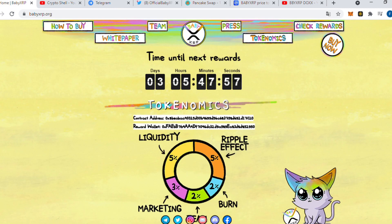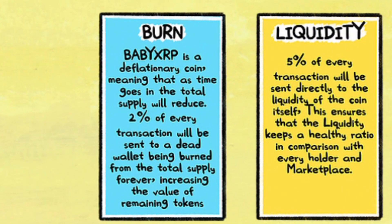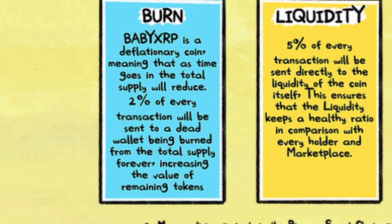So about BabyXRP — it's a deflationary coin. It means that as time goes, the total supply will reduce. This is why we look to BTC and we see value, right? The deflation is very important. 2% of every transaction will be sent to a dead wallet, being burned from the total supply forever, increasing the value of remaining tokens. This burning system is amazing.